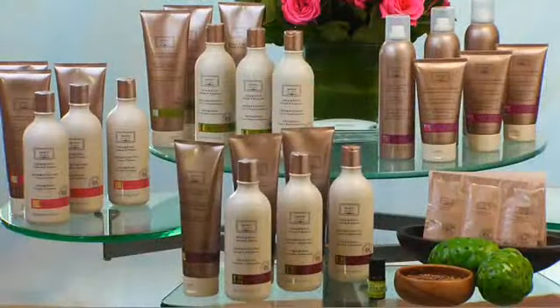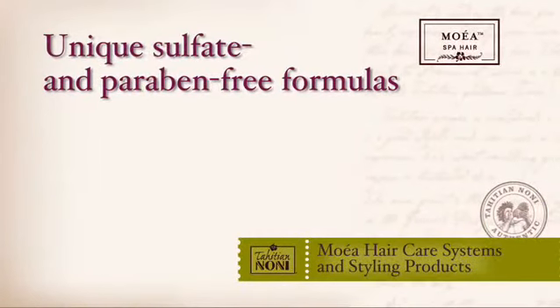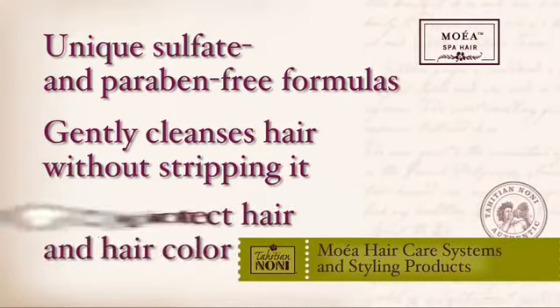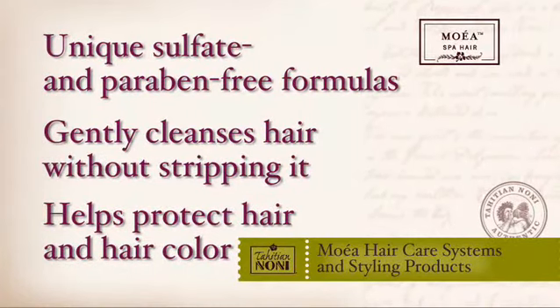We're really excited about the Moea hair care system. In our salon, we do a lot of color correction, relaxers, and chemical services. The benefits we found in the Moea hair care system are the unique sulfate and paraben-free formulas. These systems cleanse hair without stripping, prolonging the longevity of hair color and other chemical services. Because we use plant-based proteins, these formulas add strength and manageability to the hair while adding natural shine.